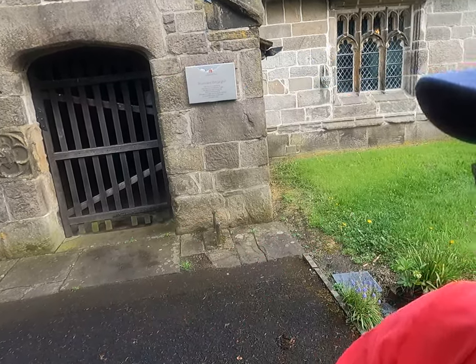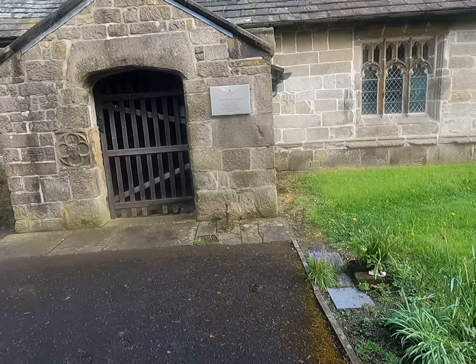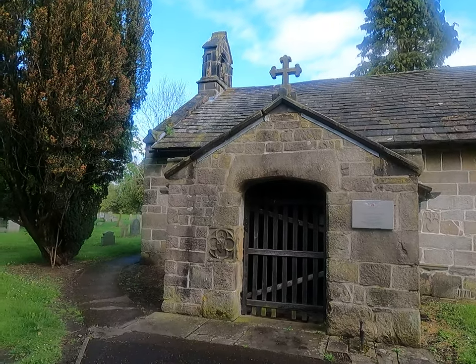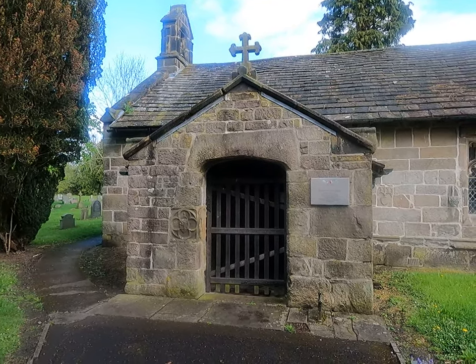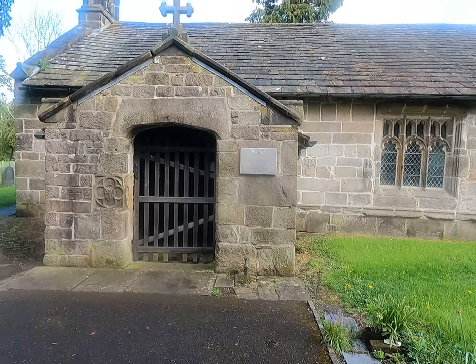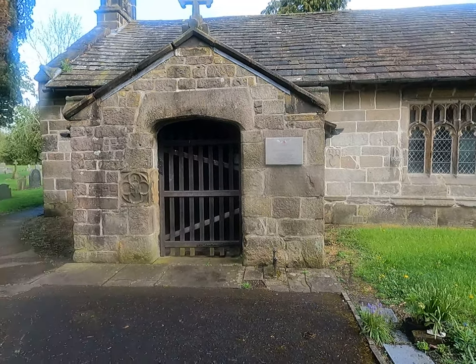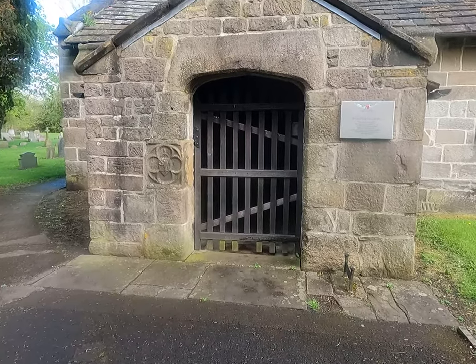Good morning, it is Monday the 1st of May 2023, and as you can see I'm not in my cycling gear, but I am standing outside the Church of St Leonard's Old Langho. Let's just have a turnaround and get a little view of the church. It was built in circa 1557 and it's one of the few churches built in the reign of Mary the 1st.